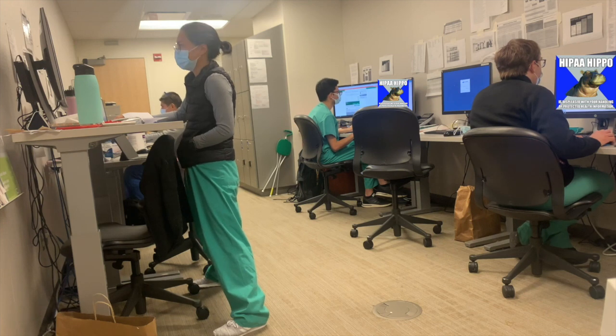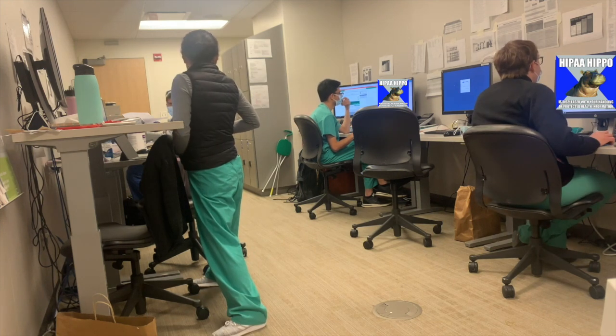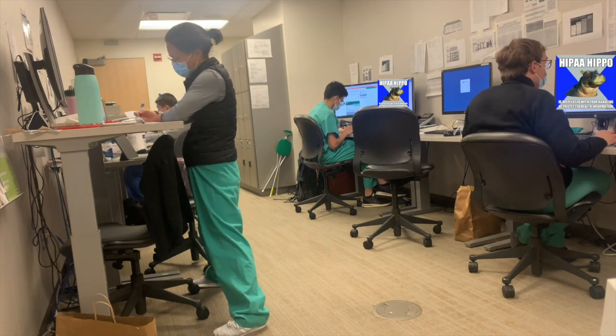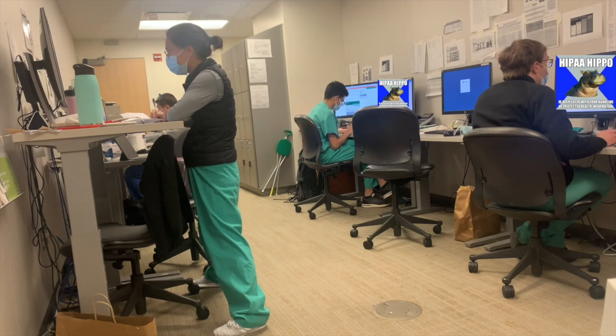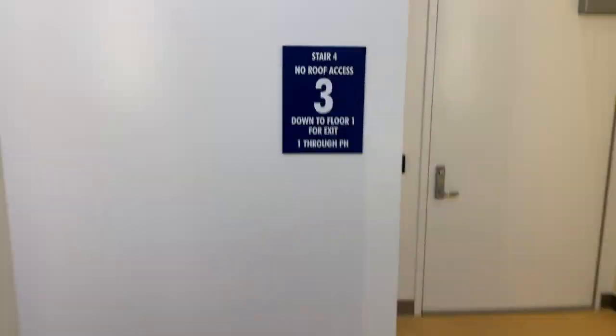And back to the team room to put in orders and finish up our notes. Write those sign-outs, and then sign out to the night team so that they can help take care of our patients until the next day. And you're done. Time to escape home so you can shower, rest, and come back the next day. Until tomorrow.